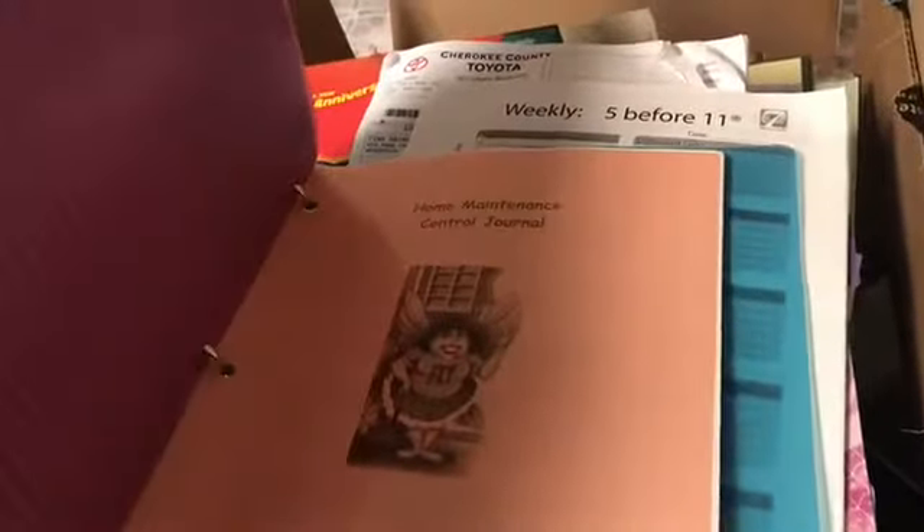This was my original Fly Lady control journal — Miss Fly Lady. So that was my original Fly Lady control journal, so I'm keeping that.